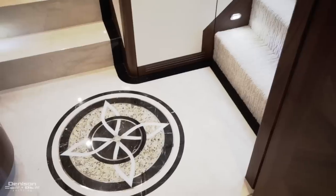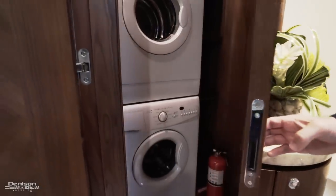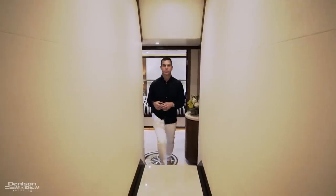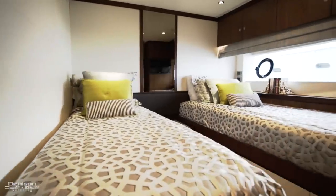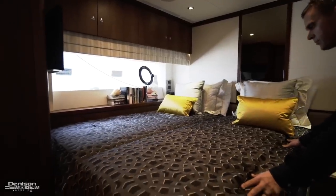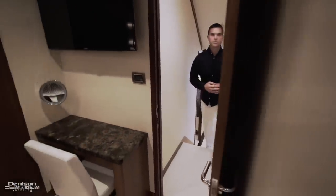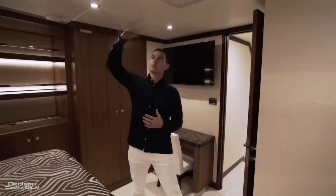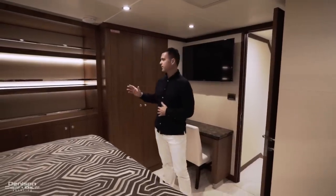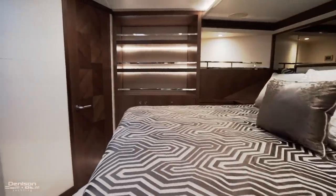Here in the guest foyer you'll find a custom marble compass rose and a hidden door that reveals a stackable washer and dryer. Continuing forward are two identical guest cabins, both en-suites, currently set up with single berths that can easily be combined to form a queen berth. All the way forward is the VIP en-suite, keeping with the theme throughout — at least seven-foot headroom, walnut satin finish, hanging lockers, custom shelving, and an en-suite bath to port.